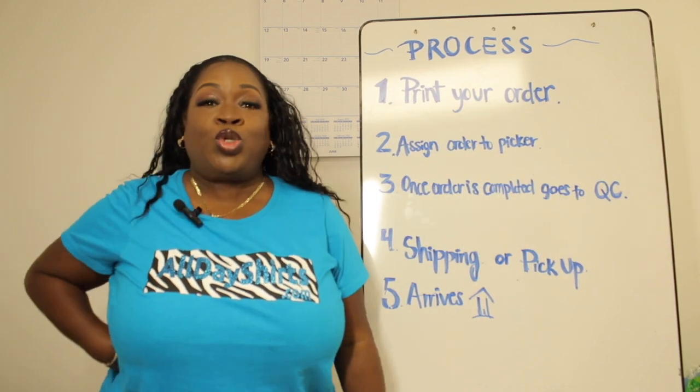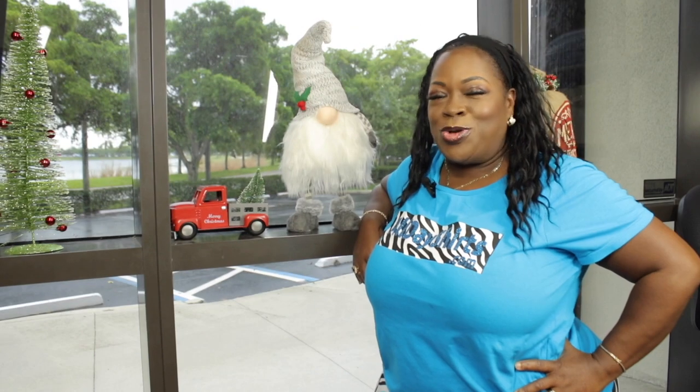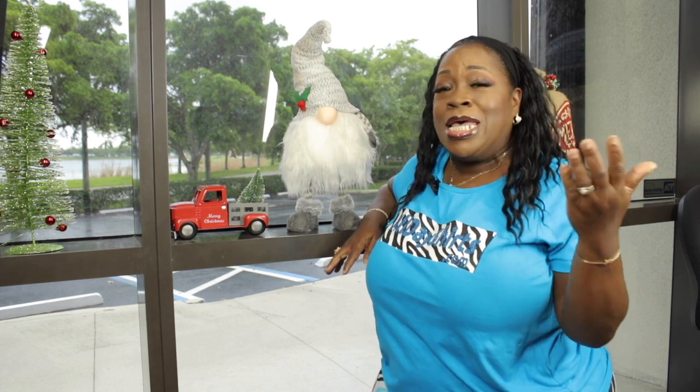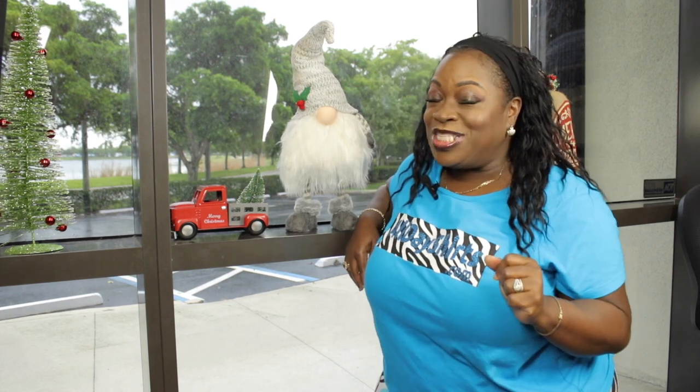Number five: it will arrive to your casa — aka your house. There you have it, that's the ordering process here at alldayshirts.com. If you were wondering how it works and what happens to your order — now you see. Seeing is believing. See you next video.